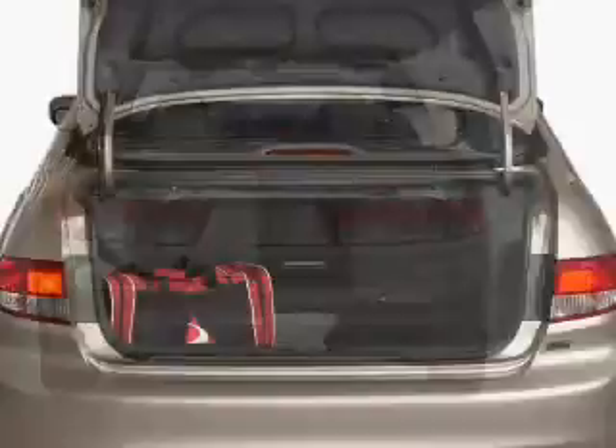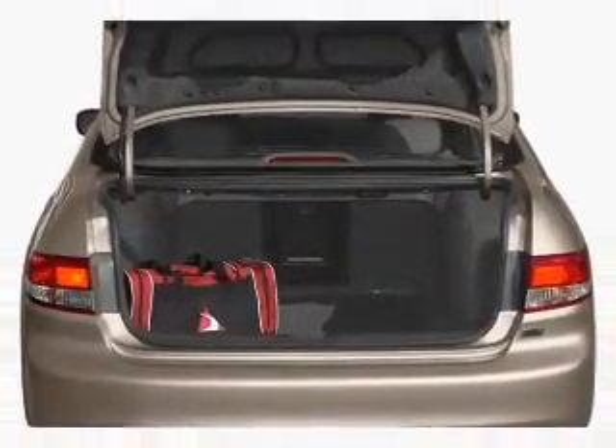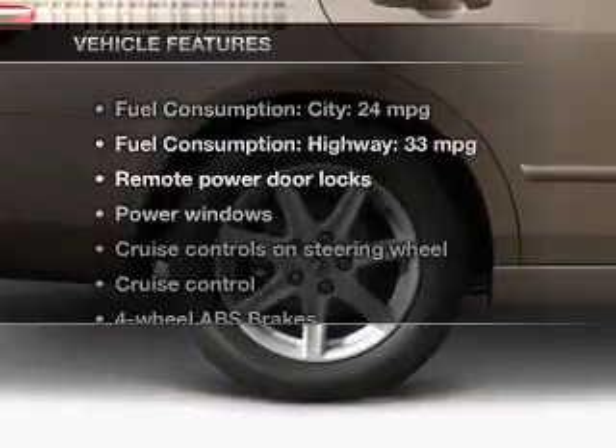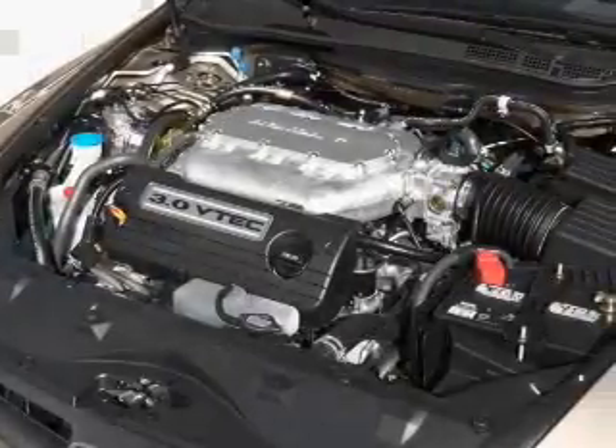Premium wheels give a more luxurious look. The anti-lock braking system will help deliver you safely to your destination. Let the outside in with a power sunroof. Plus enjoy these notable features that are included in this vehicle: keyless entry, power door locks.